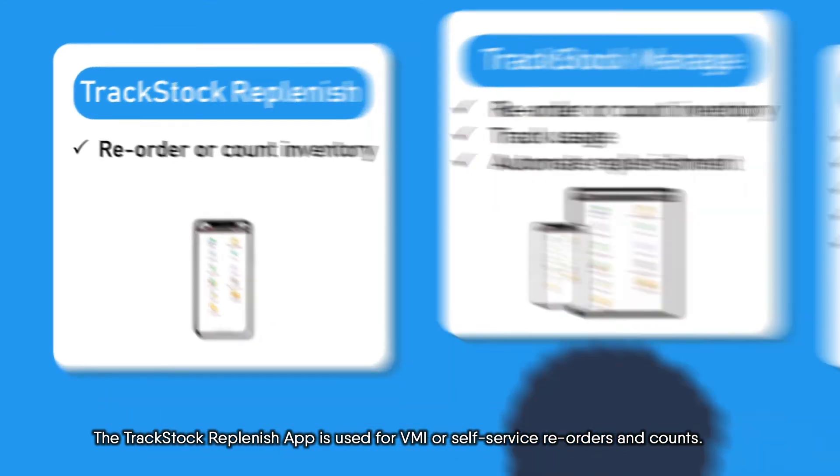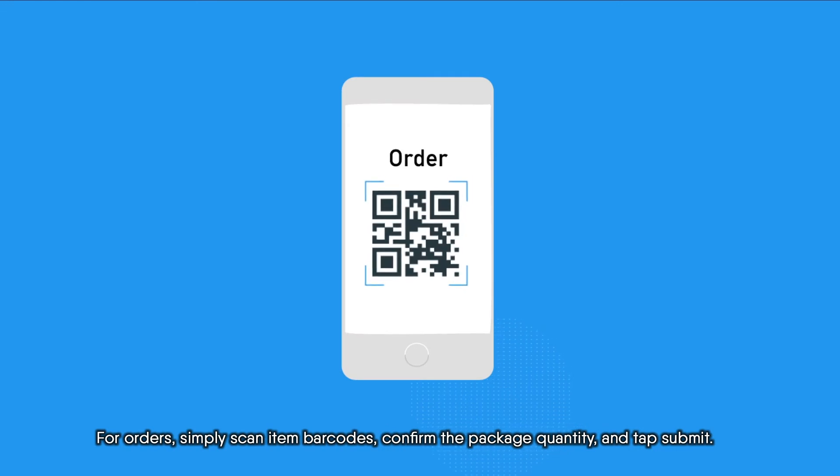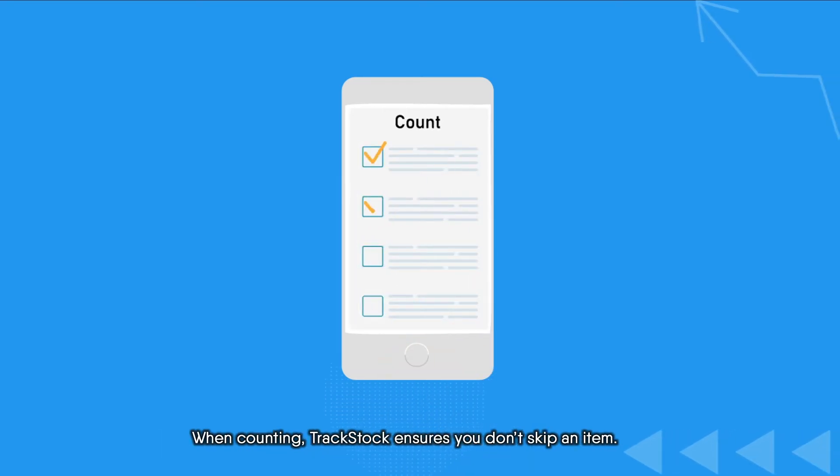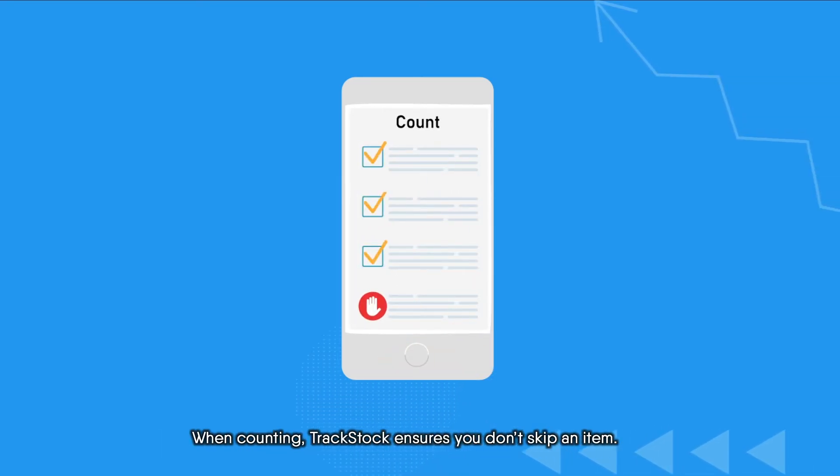The TrackStock Replenish app is used for VMI or self-service reorders and counts. For orders, simply scan item barcodes, confirm the package quantity, and tap Submit. When counting, TrackStock ensures you don't skip an item.